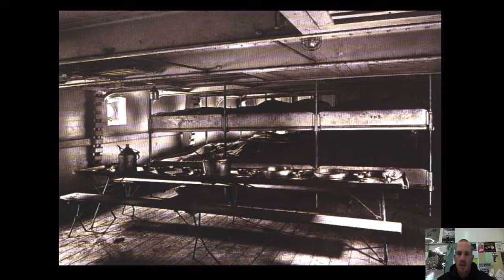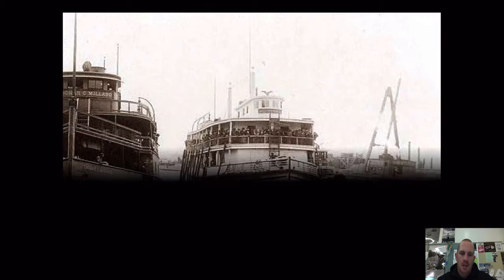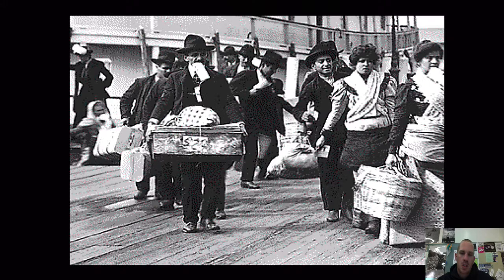Once ready to disembark, steerage passengers left last — after first and second class — and took a smaller ship to Ellis Island. From there it would be a journey of three to five hours to see if they would gain entry into the United States. While disembarking, they brought only what they could carry. What you see these people carrying is probably everything they owned — perhaps everything a whole family had in one sack over a shoulder.